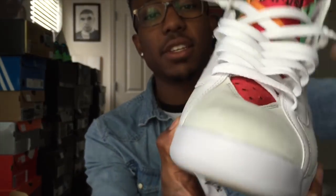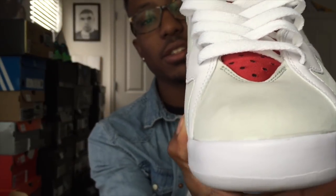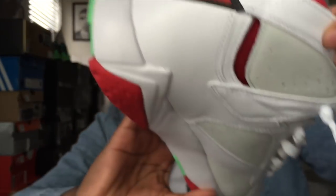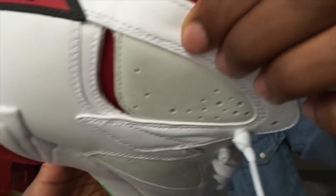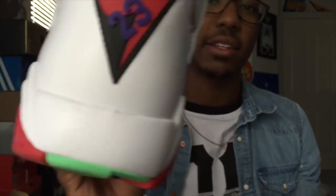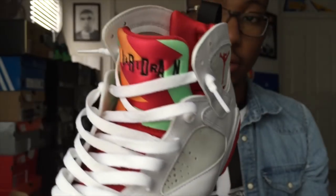This shoe is gorgeous. That nubuck is really nice — it changes colors on the material. The leather up here is nice too, really soft around the collar and in the back. It's got the purple, the 2-3, the red and black.